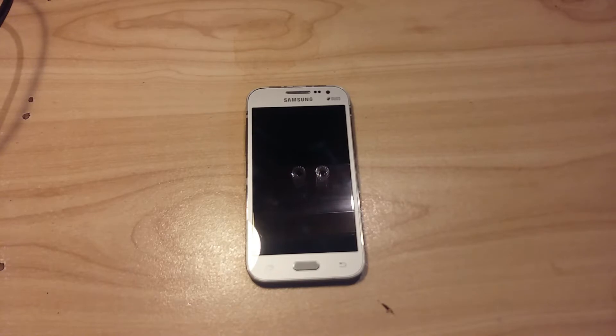Hey, what's up guys, welcome to T-Tech. Today I am showing you a short preview for CyanogenMod CM 14.1 on the Samsung Galaxy Core Prime.